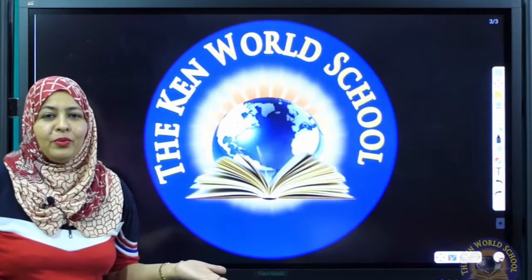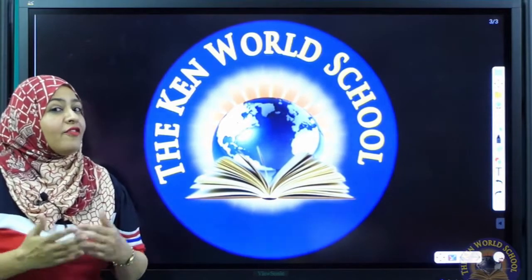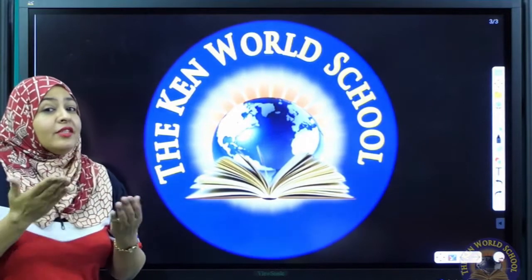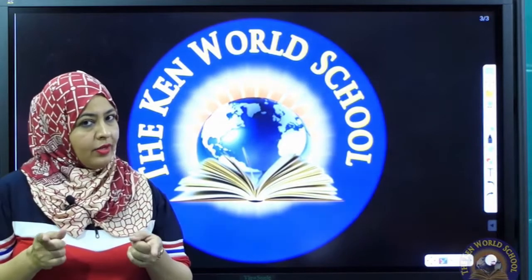Good morning, all of you. How are you all? Hope you all are fine. I am Shazia, your teacher. Let's begin with math class. Are you ready?